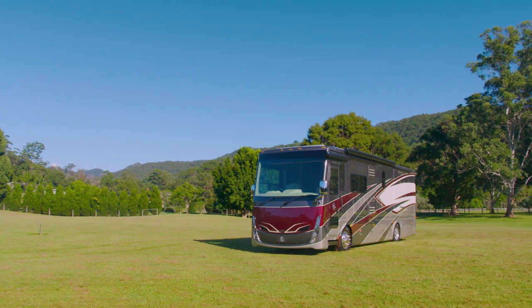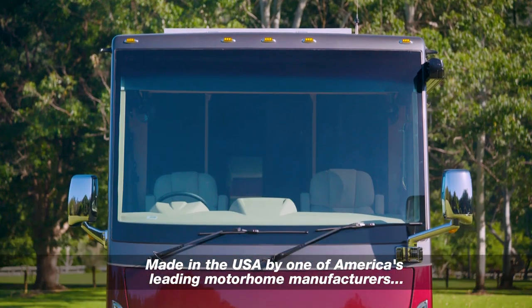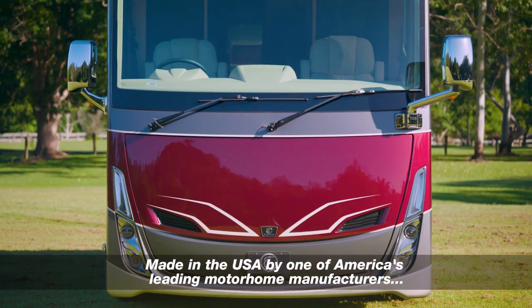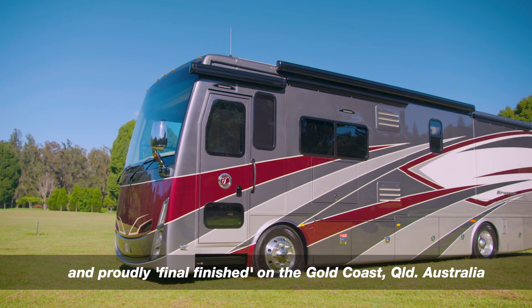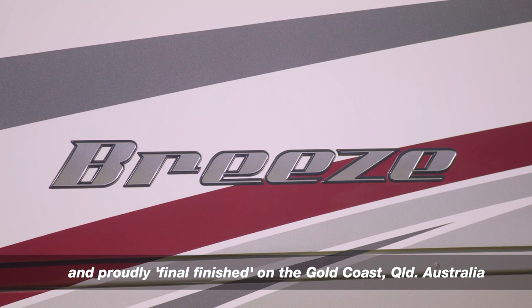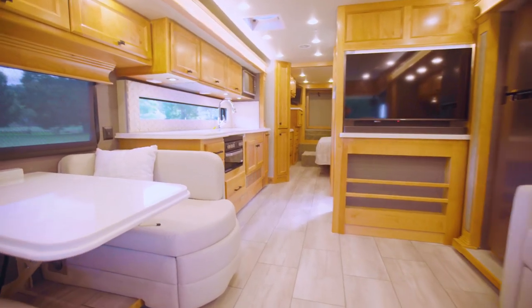The Tiffin Allegro Breeze 33 IBR is currently the only true A-Class motorhome on the Australian market. Made in the USA by one of America's leading motorhome manufacturers and final finished here on the Gold Coast, the Allegro Breeze 33 IBR has been designed and created from scratch with its sole purpose to provide a genuine mobile luxury accommodation alternative.